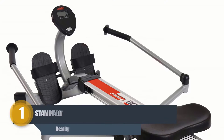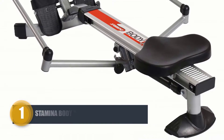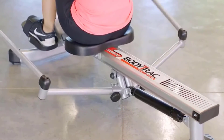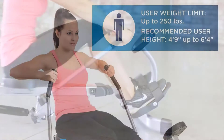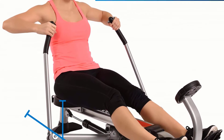Number one: Stamina Body Track Glider 1050 Rowing Machine. This Stamina Body Track Glider is moderately different from the others — it comes with a full motion arm that gives you the feel of rowing on the water. This unique design works on the major muscle groups with a comfortable workout period.